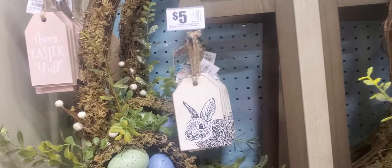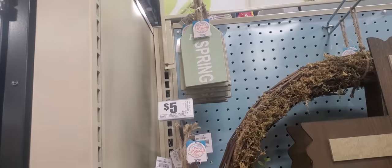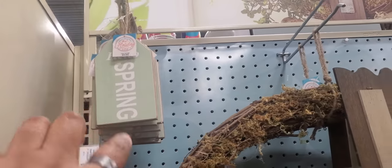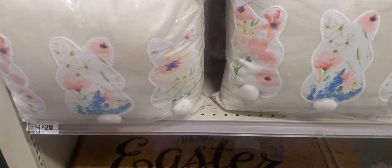Then they got the little rabbit — it's like a tag, $5. Another one: 'Happy Easter, y'all.' And then 'Hello Spring,' $5. Then they got the pillows with the rabbits — they're $20.